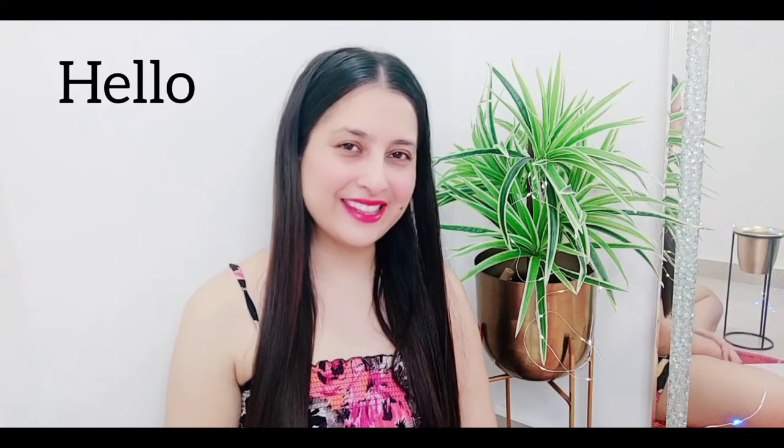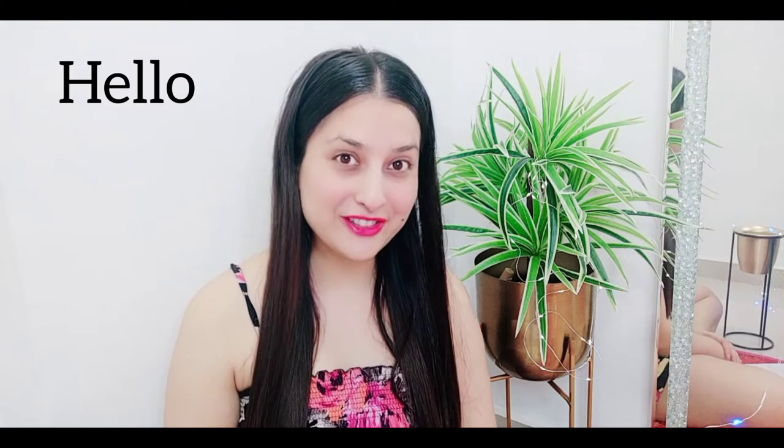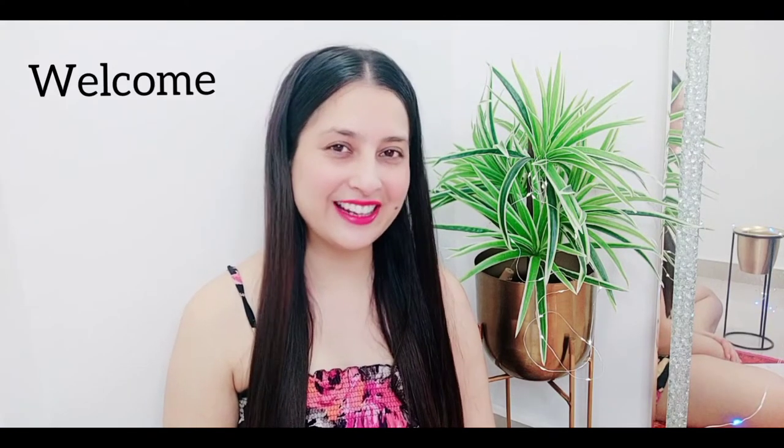Hi my beautiful viewers out there, once again a very warm welcome to your video channel, jiska naam hai Beauty and Fitness Mantra with Gargi.